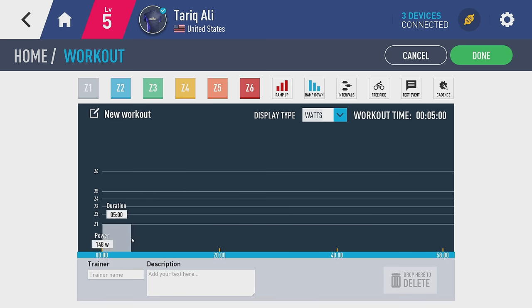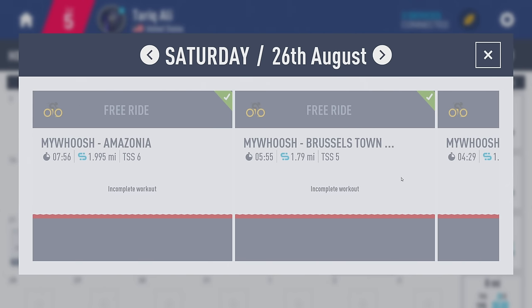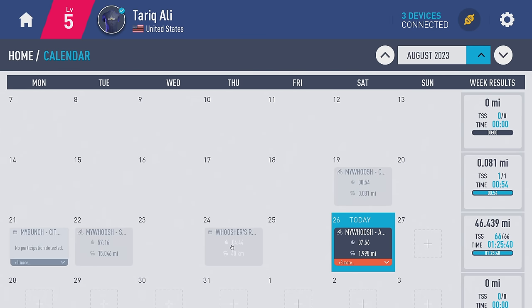But my favorite feature is their calendar. They have a full calendar that lets you plan out your workout manually, see your synced bike workouts from platforms like TrainingPeaks, and even show your weekly stats. Pretty cool, right?